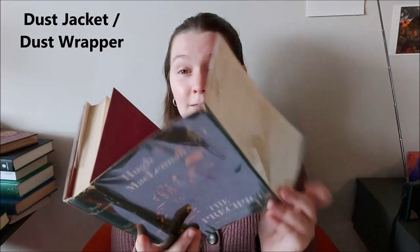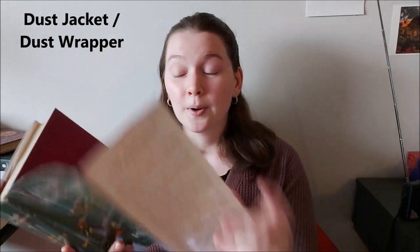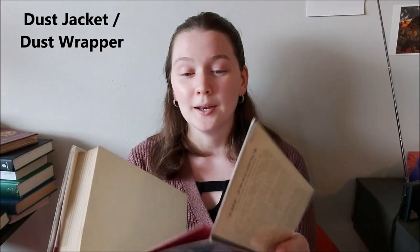Most of us know that a hardcover usually has a dust jacket — just like this — usually paper. This one happens to be wrapped in a protective plastic. The dust jacket is sometimes called a dust wrapper, and the origin of the dust jacket actually dates back to the 1830s.